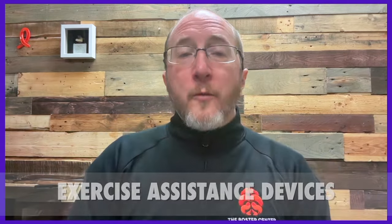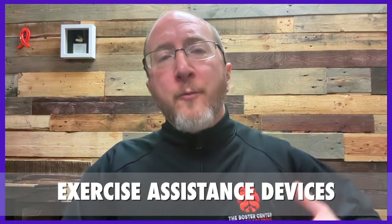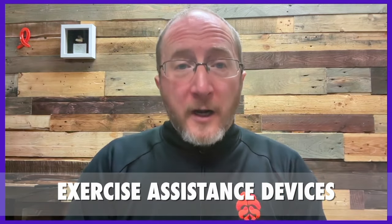If you've missed the previous videos, I'll throw a card right up here so you can check that out later. This video will be focusing exclusively on assistance devices that can help you be more successful in your efforts at exercising. Don't turn away because all of that starts right now.